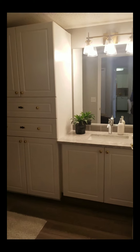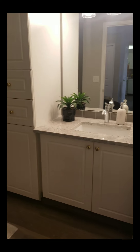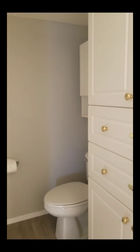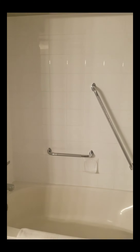And here is the renovated main bath. Lots of storage. Full tub with tile backsplash.